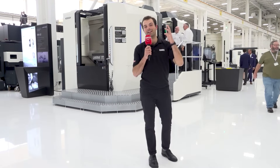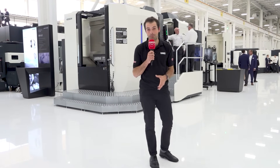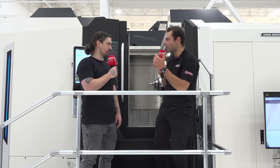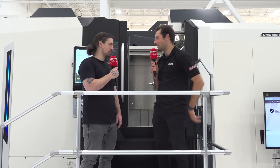Let's hear from Nate now, a dedicated DMG Mori customer who makes rocket parts, what machining transformation means to him. So Nate, tell me a little about your company and what do you do please? I'm the owner of Ouroboros Fabrication in Lakewood, Colorado. We're manufacturers for the space and defense industries.